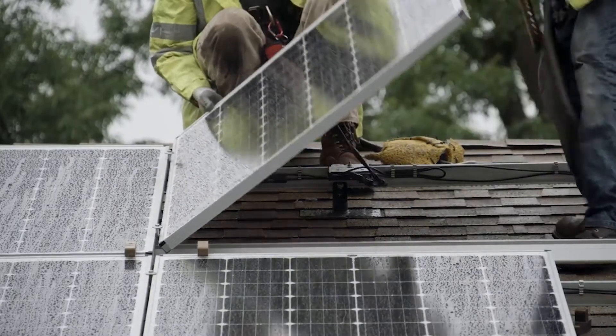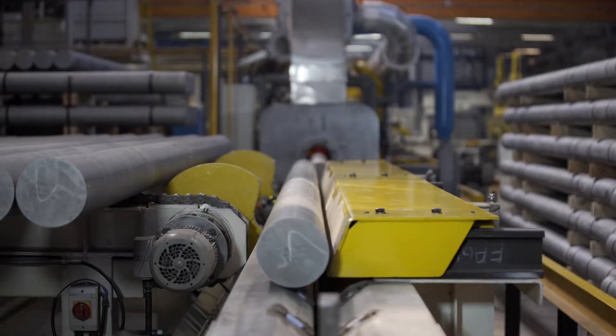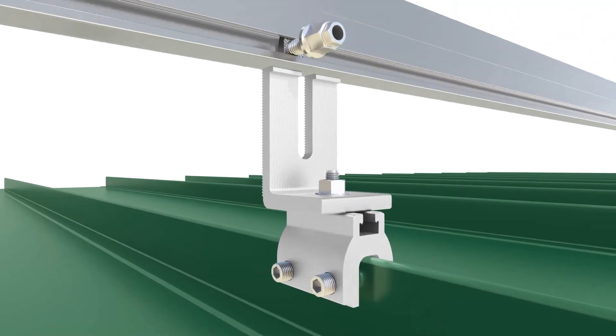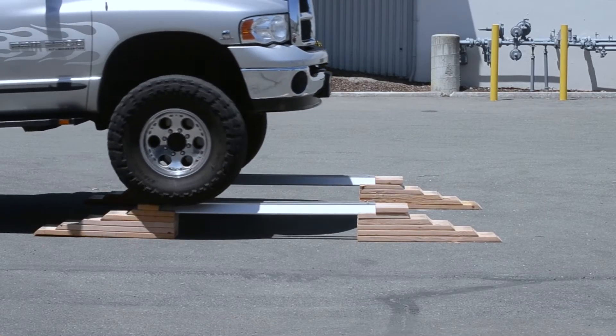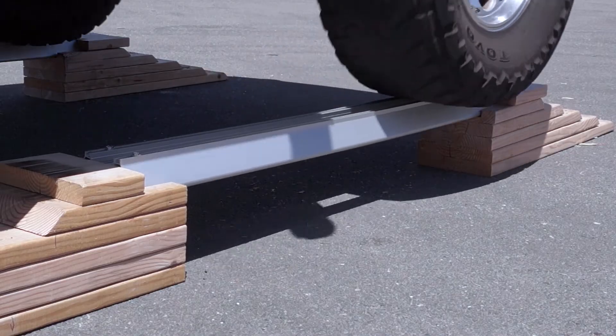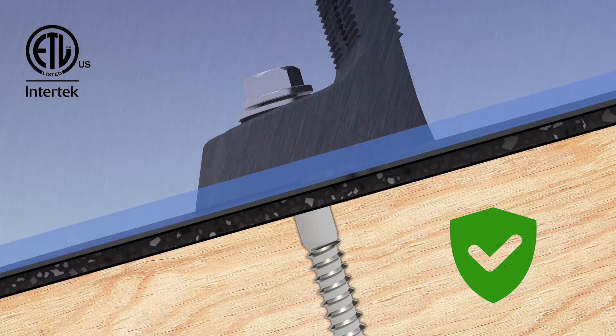The fully engineered UL listed Iron Ridge system is built from aluminum and stainless steel. The rails have the greatest yield strength in the industry at over 35,000 pounds per square inch, and the patented elevated water seal technology will safeguard your home from leaks.